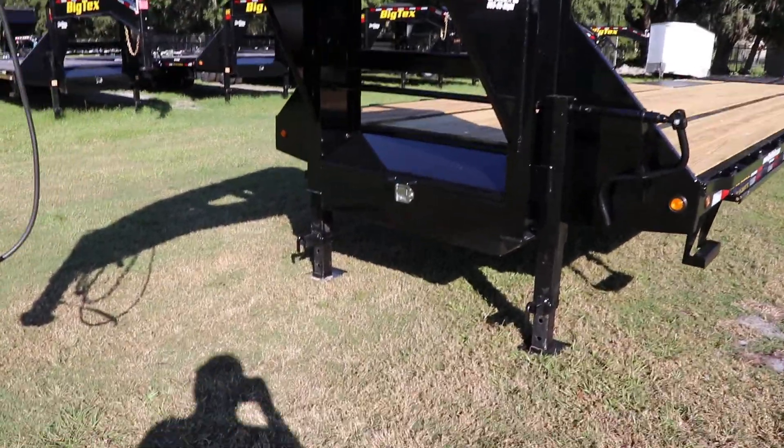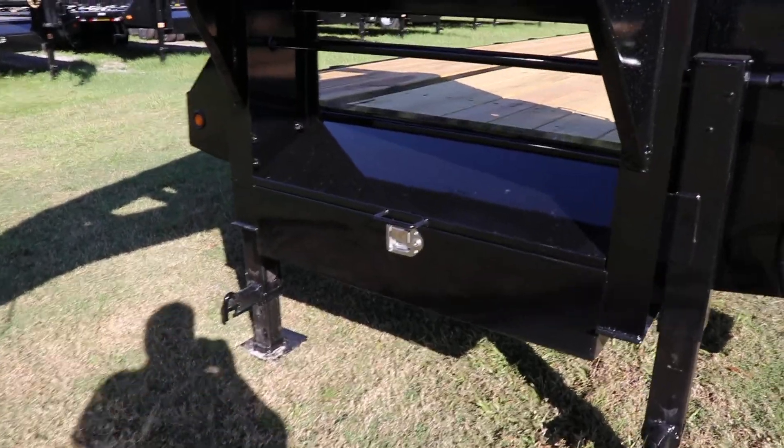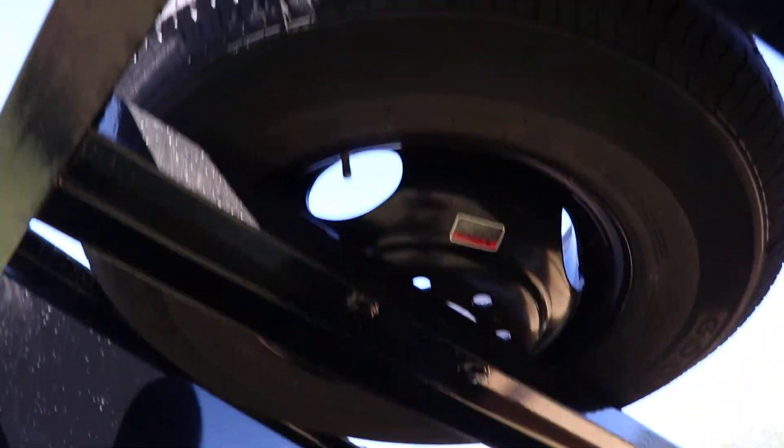It has a front toolbox, and it also comes with a spare tire mount with a spare tire included.